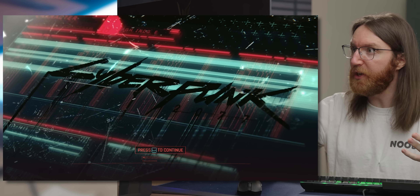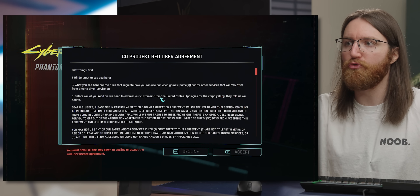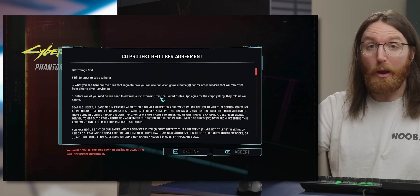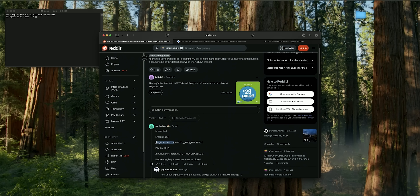We've got natively working Cyberpunk on the Mac Mini — this is exciting because it's a really good benchmark game to compare macOS against other platforms. One difficulty with macOS is getting proper overlays; you can't use something like MSI Afterburner. Luckily, you can enable a basic overlay in Terminal, which I found the command for on Reddit.